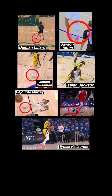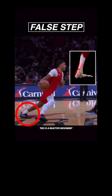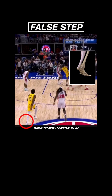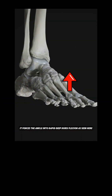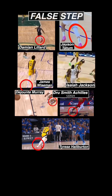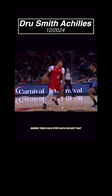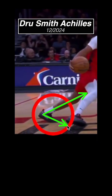All seven of this year's injuries had the same exact mechanism, occurring during a false step, also known as a backward step. This is a reactive movement athletes use to accelerate quickly from a stationary or neutral stance. It forces the ankle into rapid deep dorsiflexion, as seen here. Nearly all basketball-related Achilles tendon ruptures occur with this mechanism. During these false steps, data suggests that if the angle between the tibia and the foot is any smaller than 48 degrees, there's a strong association with a heightened risk of Achilles injury.